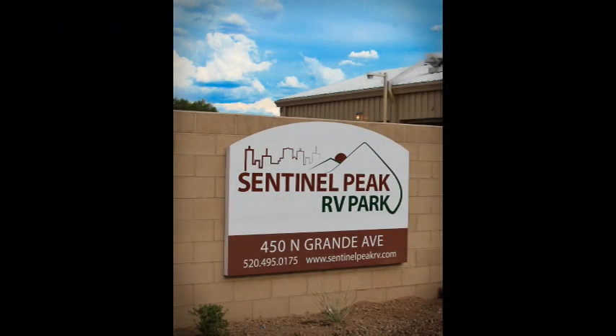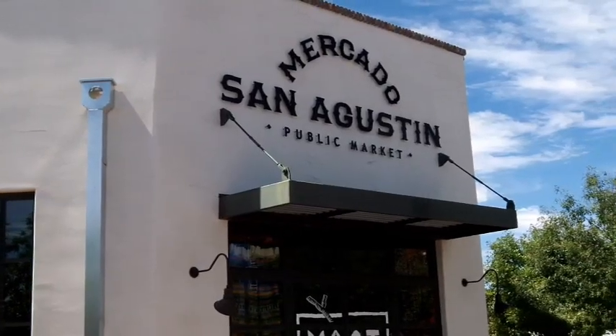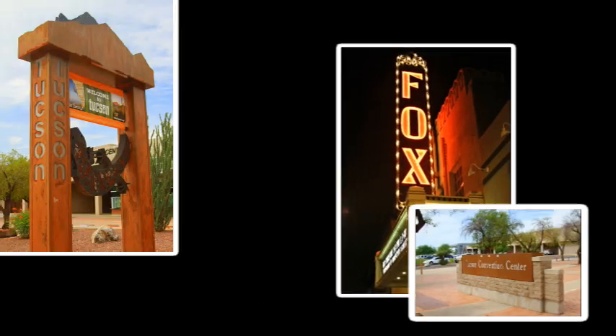Welcome to Sentinel Peak RV Park, Tucson's only downtown RV park. Located in the heart of the action, we have easy access to over 300 shops, restaurants, and attractions within 3 minutes of our park.